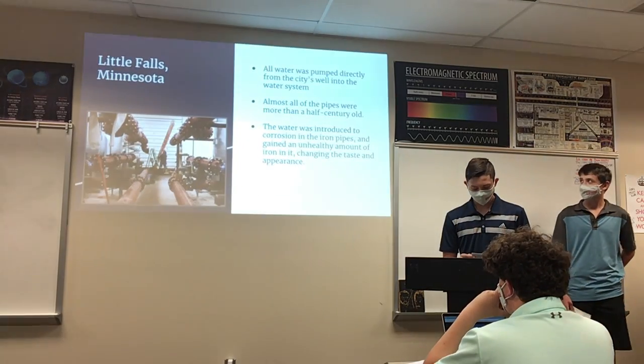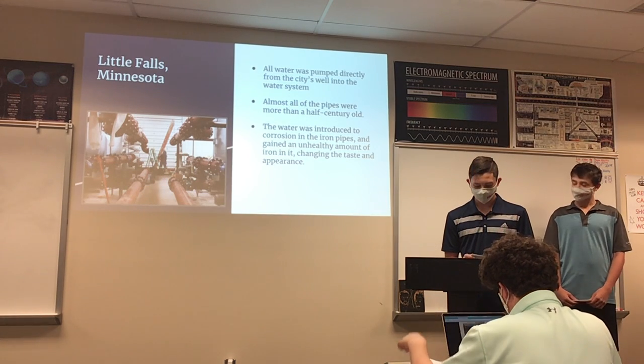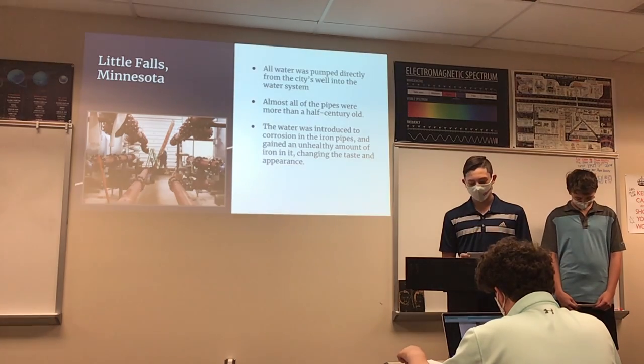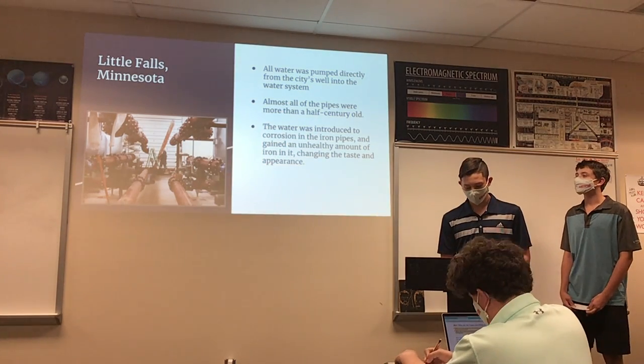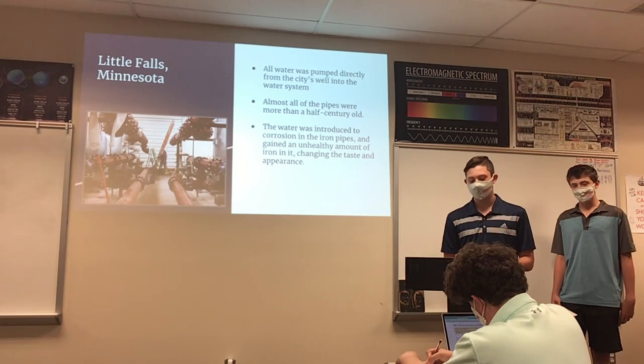This is not the first time faulty pipes have caused issues in small towns. In Little Falls, Minnesota, all water was pumped directly from the state's well into the water system. The well had not been checked for safety in years, and almost all pipes were over half a century old. The pipes were made out of iron and emitted large amounts of iron into the water, making the water distasteful and discolored.